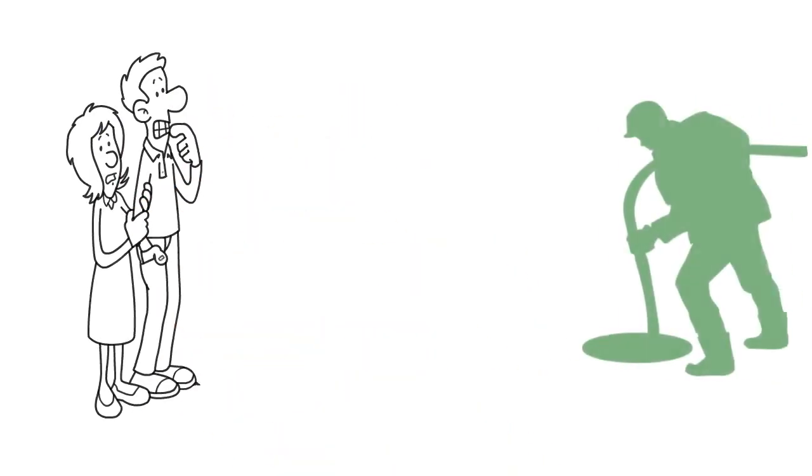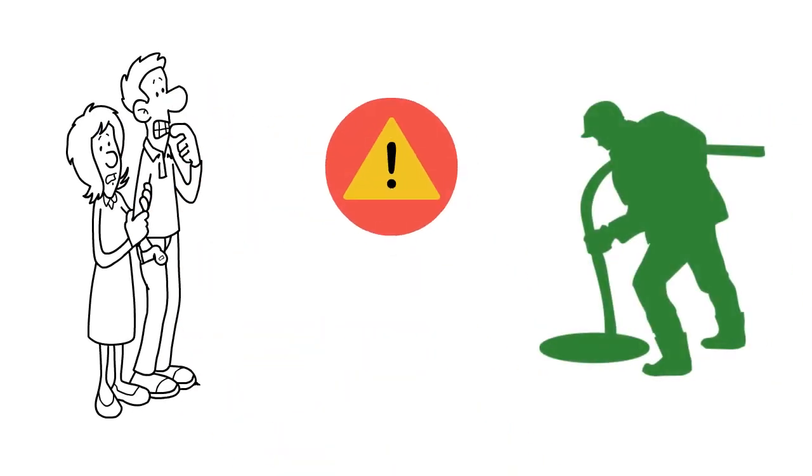Nobody likes issues with their septic system, but there are early warning signs before things turn ugly. Here are seven warning signs you need to take action today.